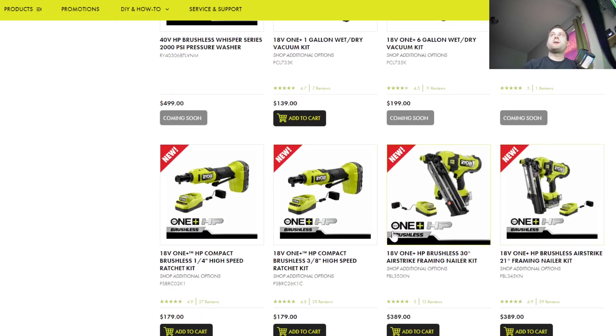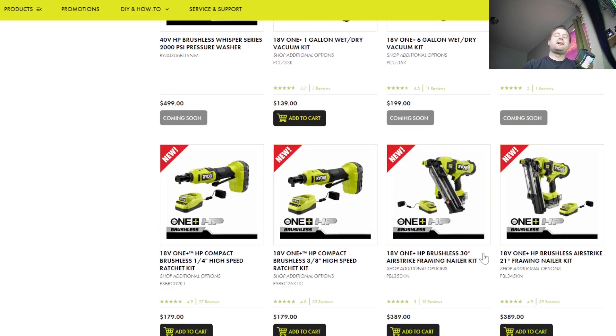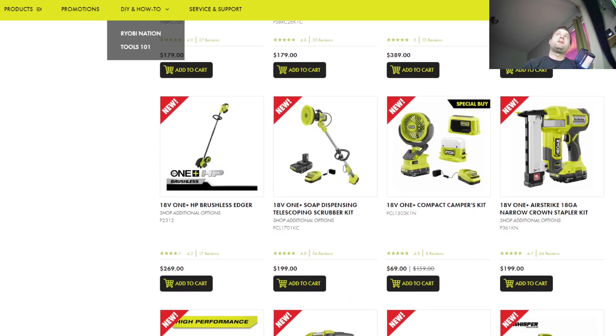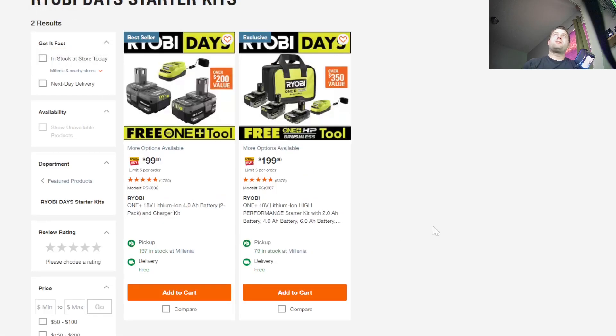Their framing nailers are also out. However, they are very close in price to a lot of the Milwaukee and RIDGID options. You're probably going to save like $40 to $100 at most going with the Ryobi version instead of Milwaukee or RIDGID. But let's move on to some of the deals — there's a lot of new Ryobi tools, you could do a video almost every single day.